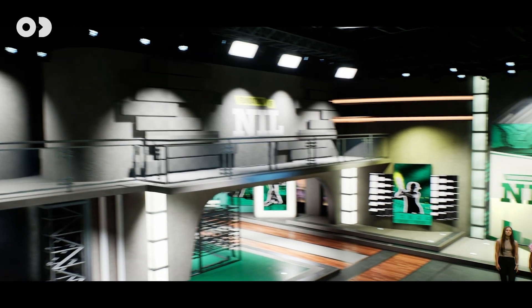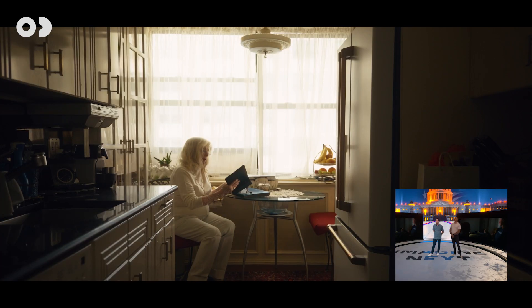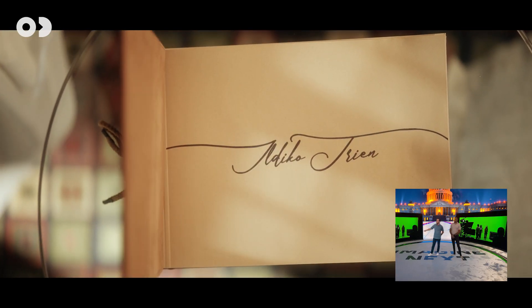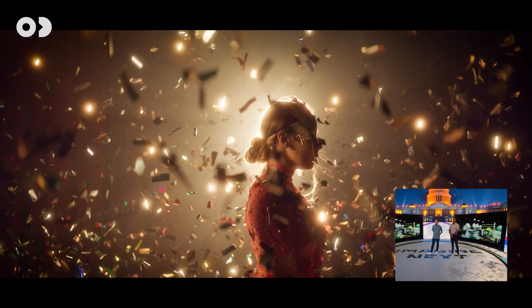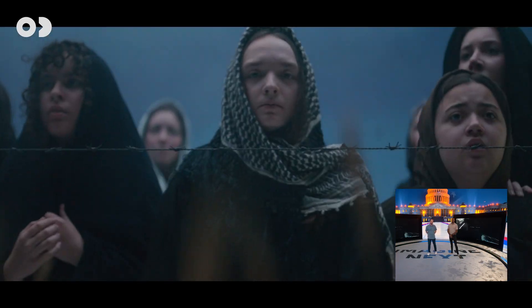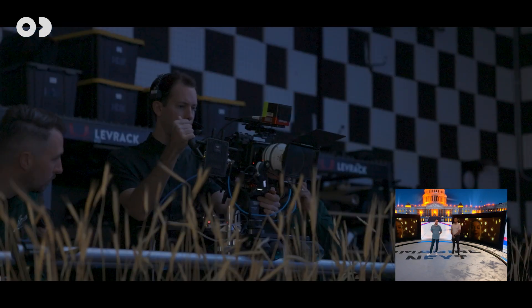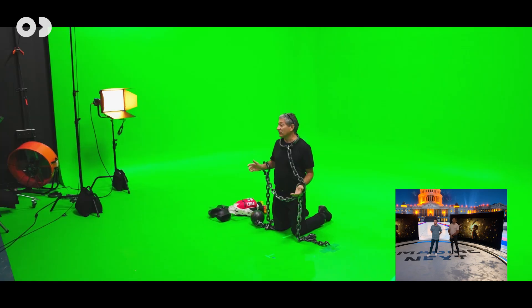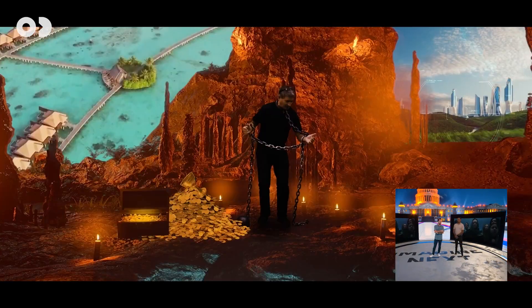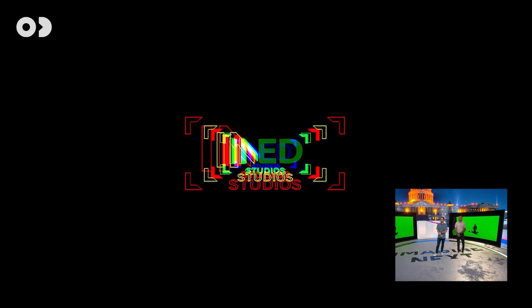I'm going to walk through some examples of our work — a couple of different options we do, including commercials and projects done with Zero Density, showing you the capabilities. These are all projects from within the last year, mostly the last six months. Our team is small — about 10 full-time people and four interns — and we also work with a virtual production team of literally two people.